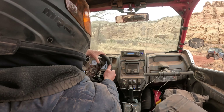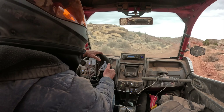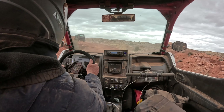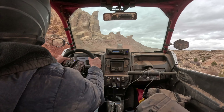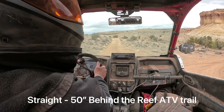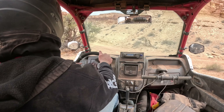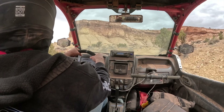Bell Canyon is another one of those canyons that'll take you all the way through to Goblin Valley — if you want to hike that far. We're taking a right at the fork.